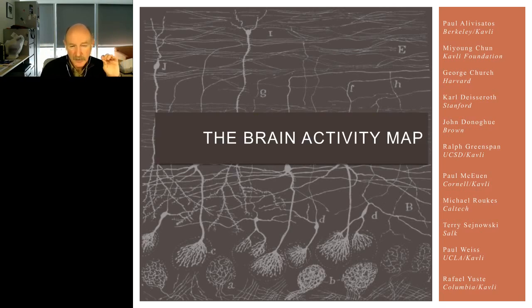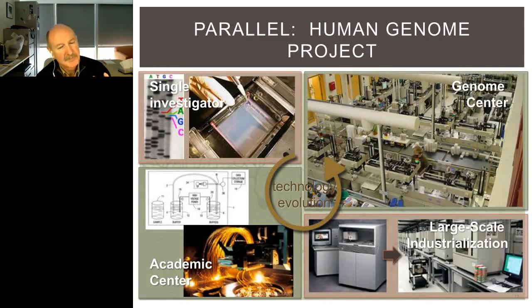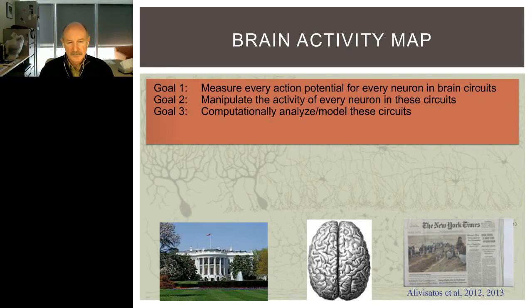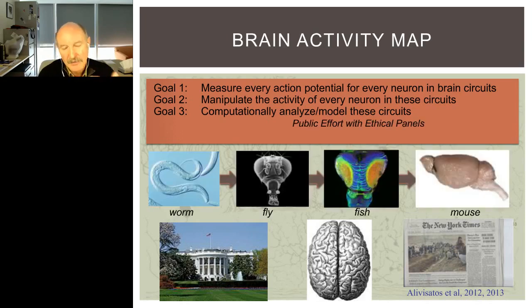The first goal would be to develop novel tools to measure every action potential from every neuron in entire brain circuits. Like the Human Genome Project, you could imagine starting with a smaller circuit — in the worm with 300 to 302 neurons — and then moving as we learn to develop these tools for bigger animals like flies, fish, mouse, and eventually be able to capture activity in entire pieces of the human brain or human cortex. Not imaging the entire brain, but small pieces with single-cell resolution so that you can in principle capture every spike from every neuron.